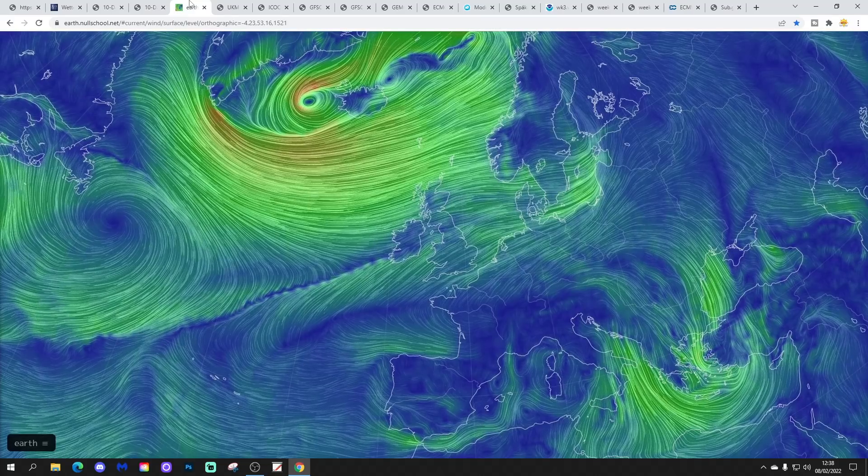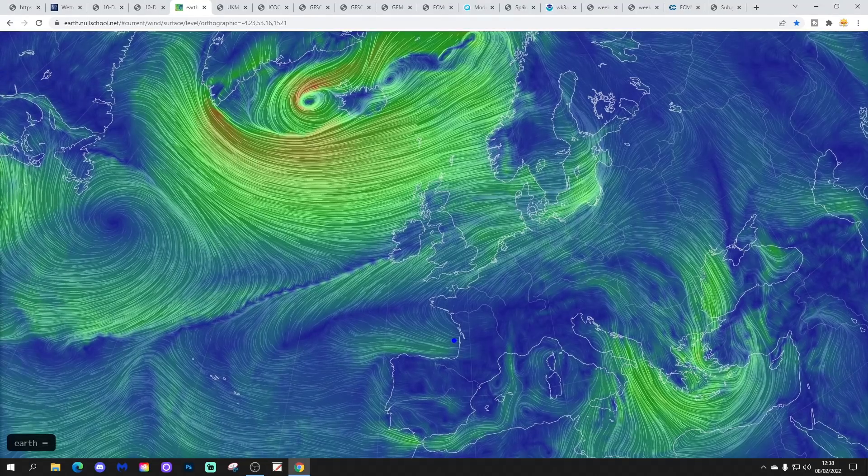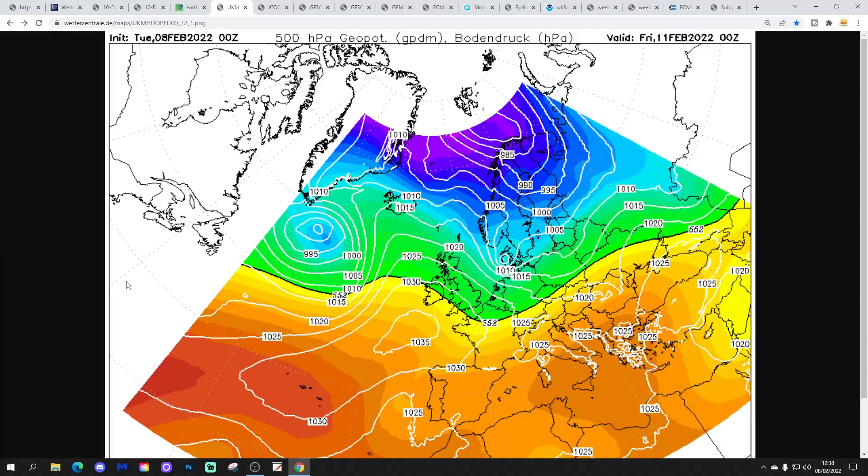The latest wind flow map from earthnovelschool.net shows we're bringing up southwesterly winds into a southern arch — it's really very mild. But we are starting to try and pull in some cooler air from Greenland with these west to northwesterlies, and eventually these will push south-eastwards across the whole country by the second half of the week. We see that very nicely with the UK Met Euro chart for midnight on Friday, which shows high pressure to our southwest and we're pulling in a cooler — maybe rather cold — northwesterly wind at that point.